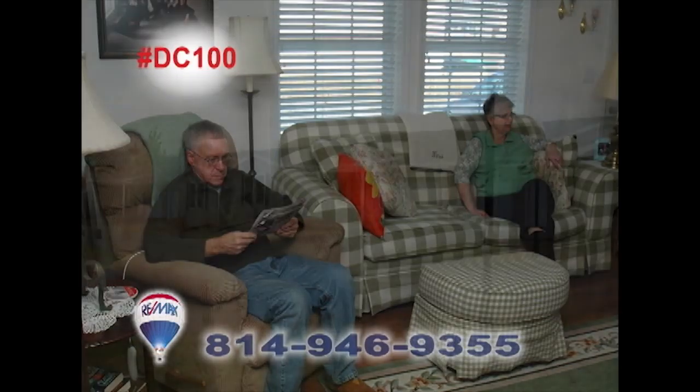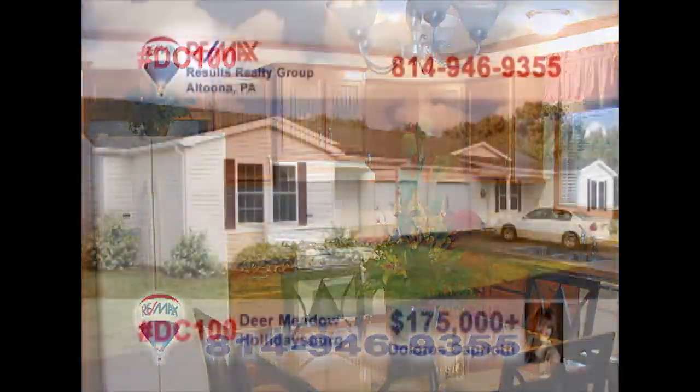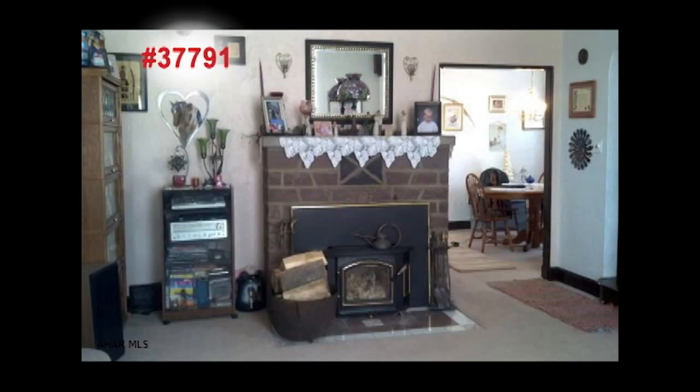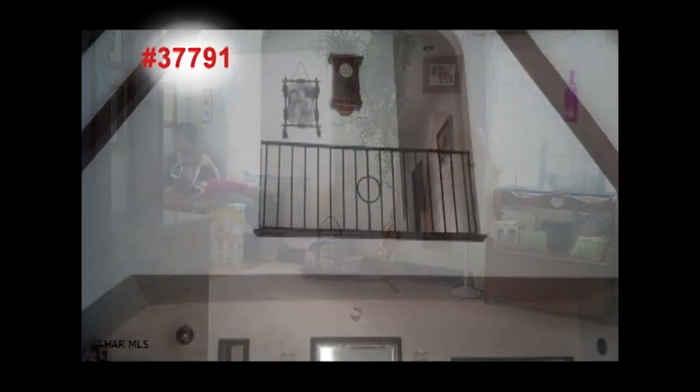Dolores Capriotti welcomes you to the carefree living of home ownership at Deer Meadow in Hollidaysburg. Enjoy one-story living with two bedrooms and two baths, as well as a swimming pool, walking paths, picnic area, and community building. Bill and Tina Wirtz say that the people here are like family and living here allows them to do all the things they enjoy doing. Starting at $175,000 and with Phase II under construction, now is the time to contact Dolores for all the details.